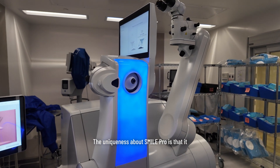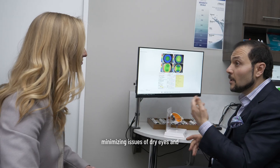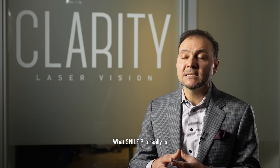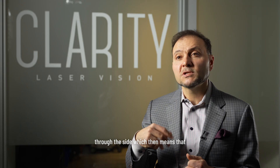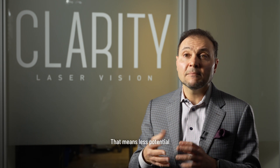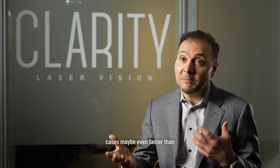The uniqueness about SmilePro is that it really aligns well with what a corneal specialist would want — minimizing issues of dry eyes and preserving structural integrity of the cornea. SmilePro is essentially a flapless technology that removes corneal tissue to correct vision through the side, preserving the interior layer of the cornea. That means less potential for dry eyes, more structural integrity, and a quick recovery — almost on par with LASIK, in some cases even faster.